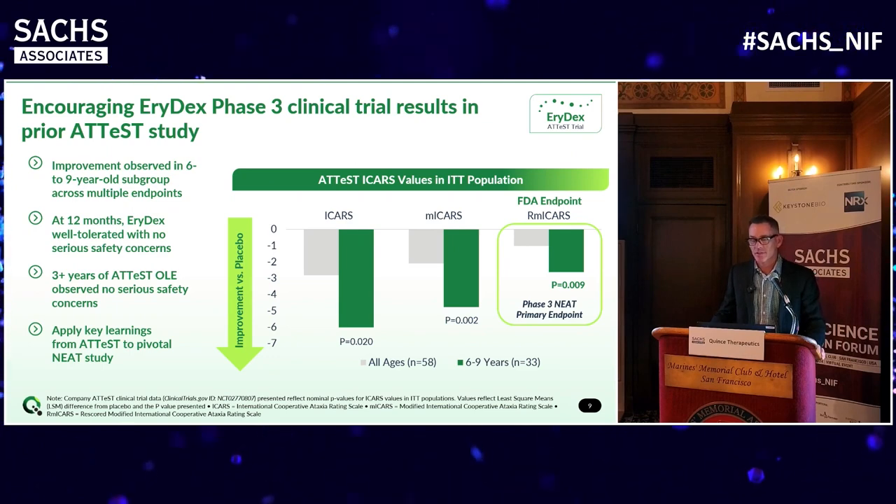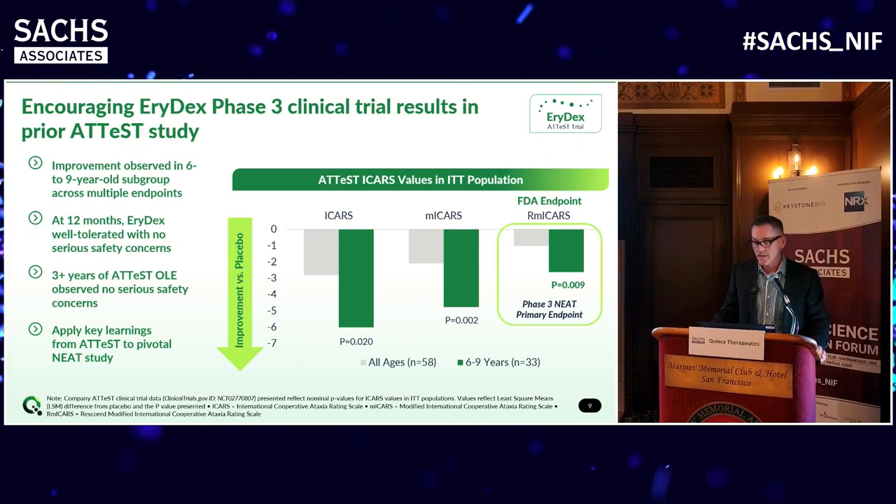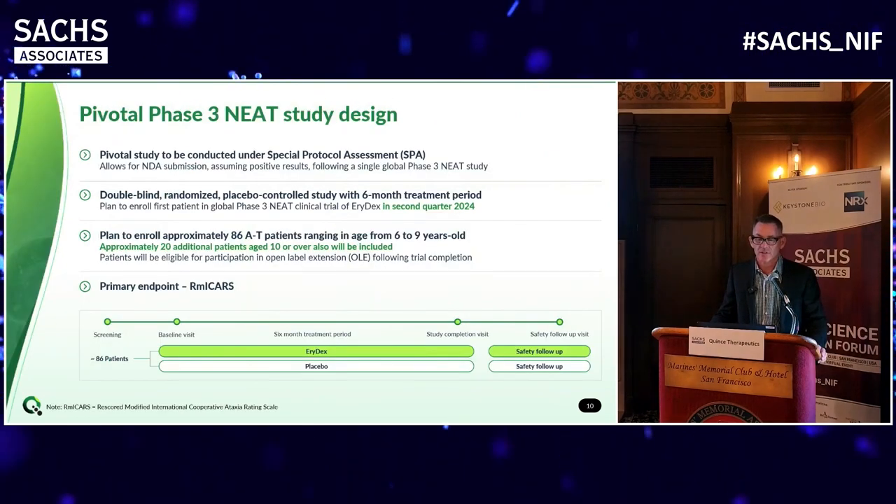The endpoint used in this indication is a neurological scoring system called ICARs. Europe and the FDA prefer different subsets: Europe likes the modified ICARs, or MI-CARs, while the FDA likes the rescored modified ICARs, or RMI-CARs. These subsets focus particularly on lower limb neurological function. When you look at any of these - ICARs, MI-CARs, or RMI-CARs - the data was statistically significant in the lower age group.